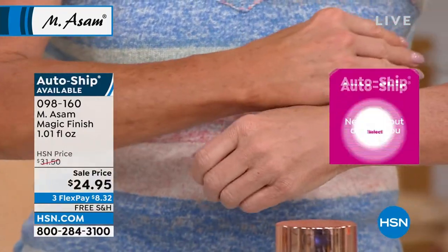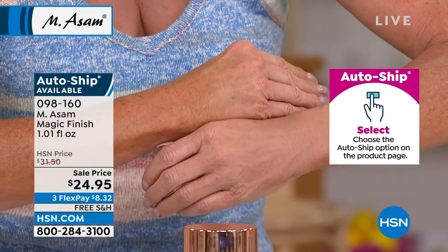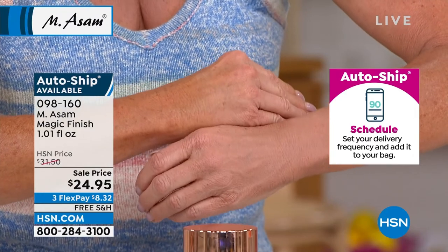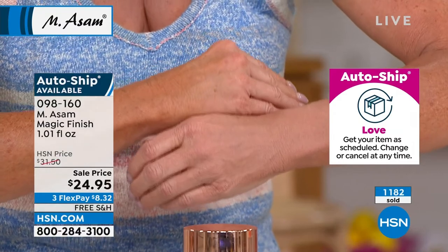It covers flawlessly, and it's amazing to me how they got it in one color to work so well on just about everyone's skin tone.